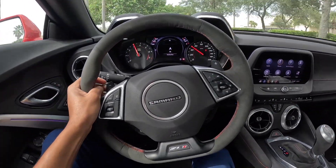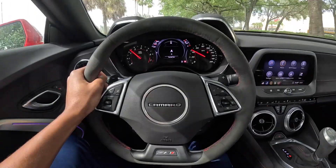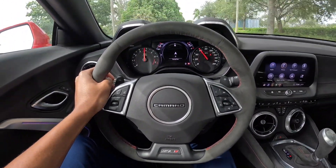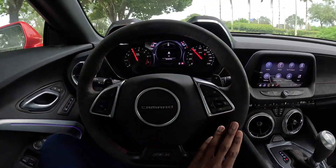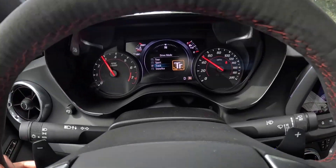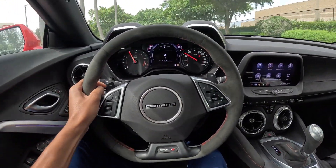Oh my gosh, this thing rolls! It's pulling so hard. I do have it in sport mode — throwing it in track for the video purposes only.